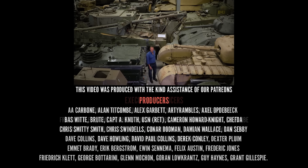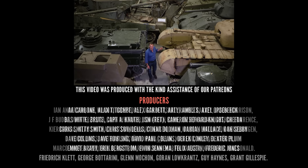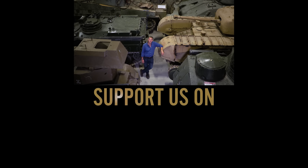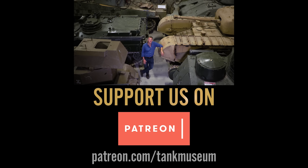Well, that's my top five tanks. I hope you found them interesting and enjoyed what I had to say. Please do support the Tank Museum and subscribe to their YouTube channel, and also support them on Patreon. It's an amazing place and it needs your support.